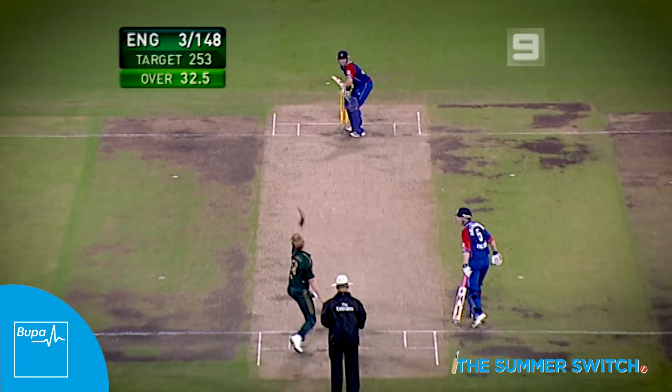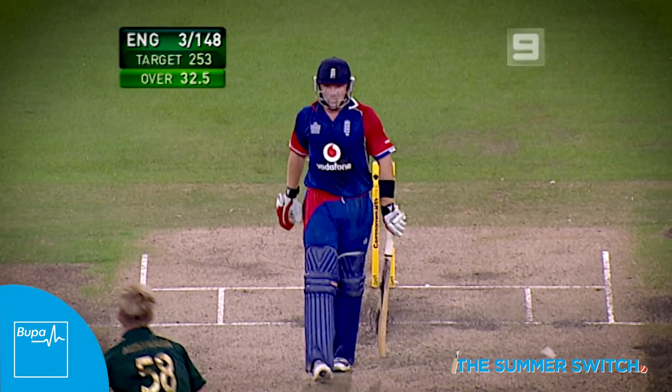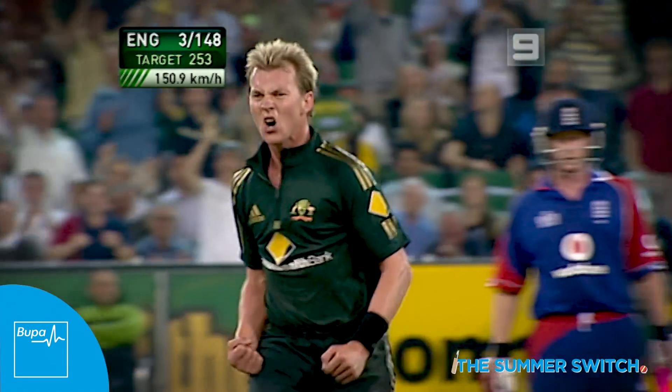For me growing up, Brett Lee used to do it all the time in one-dayers. Bowled him! The last ball of the over — that's the wicket they needed.